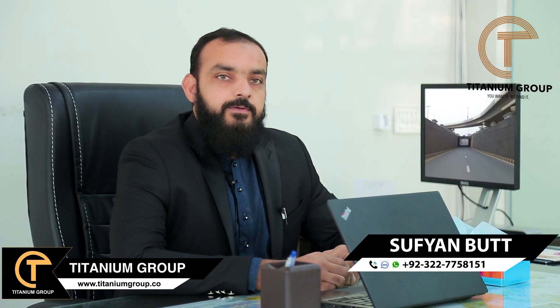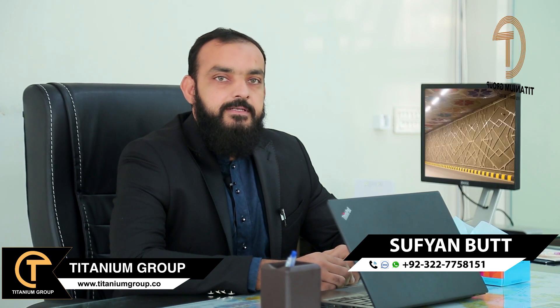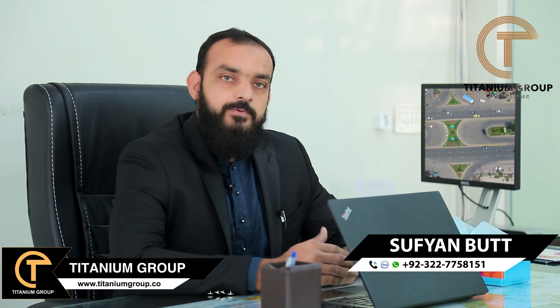If you look at the H-Block and the first entrance, this is the last block from that side. But if you look from Sundar Road, it is actually the first block. The location of H-Block is the first block from Sundar Road, where there is also an entrance to Bahria Orchard and J-Block.